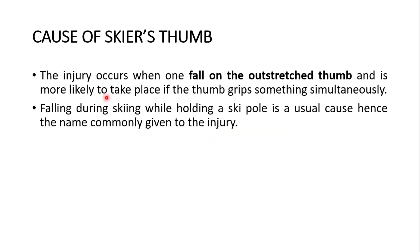What's the cause of the skier's thumb? The injury occurs when one falls on the outstretched thumb and is more likely to take place if the thumb grips something simultaneously. Falling during skiing while holding a ski pole is a usual cause, hence the name commonly given to the injury, though other sports injuries can cause it as well.